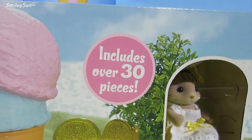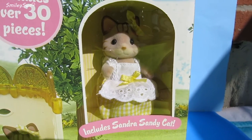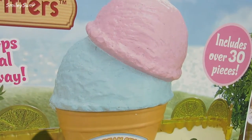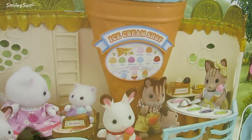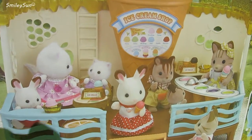It includes over 30 pieces and it even comes with Sandra's Sandy Cat. Oh my goodness, look how yummy this ice cream shop looks. The Calico Critters are having so much fun.